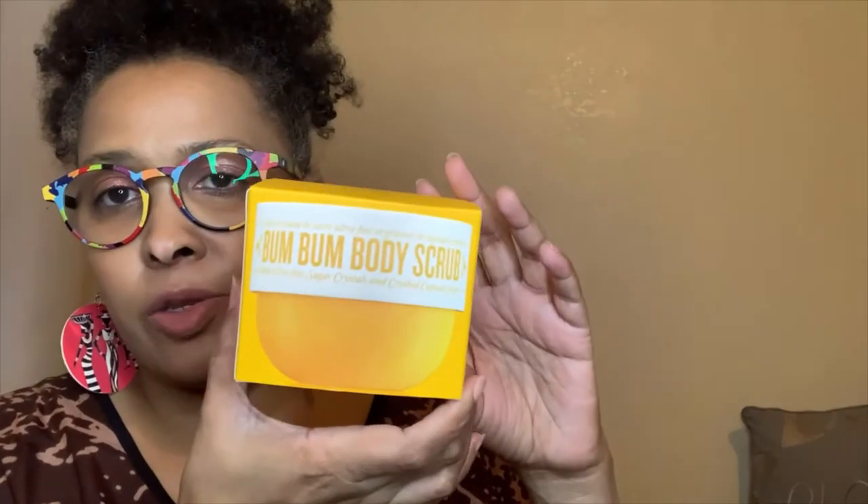The last thing I got from Sephora was the Sol de Janeiro Bum Bum body scrub. I've used it once or twice in the shower — it's alright. The issue is there's really not a lot in the container even though the box looks big. I don't want to go through it too fast, but I do like the Bum Bum scent.